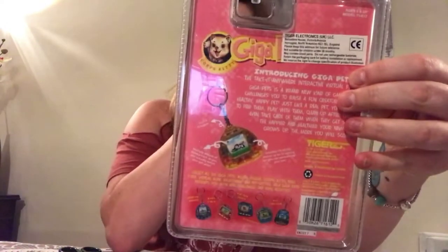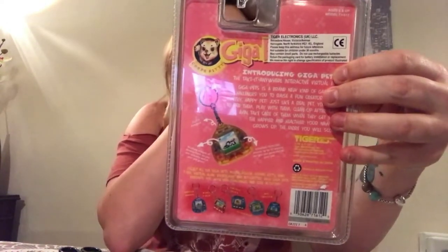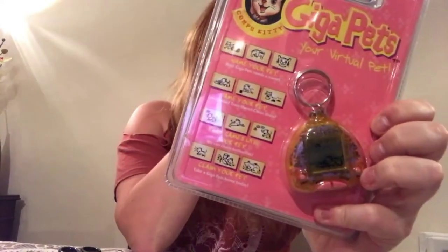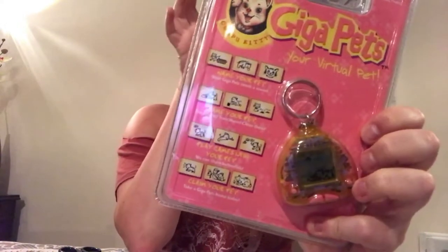So that is the packaging - I will show you the complete back as well. I've looked online and this particular model just seems to have some differences. The pictures on here are from the Barbie one, but this actual Tamagotchi is just a generic cat one. It is from 1997.